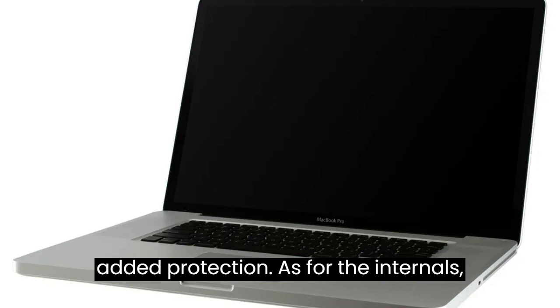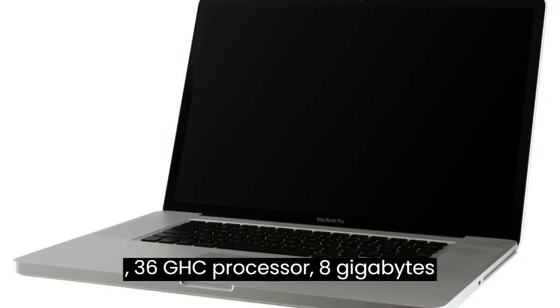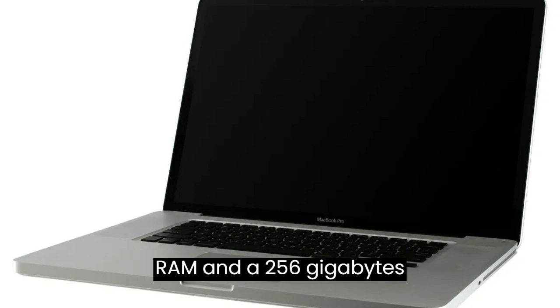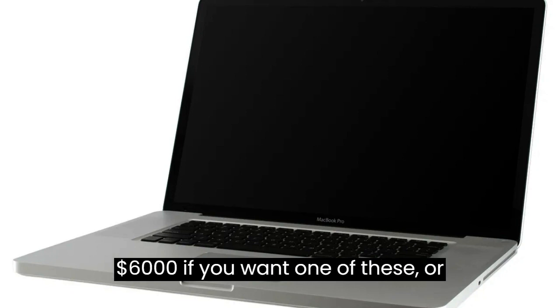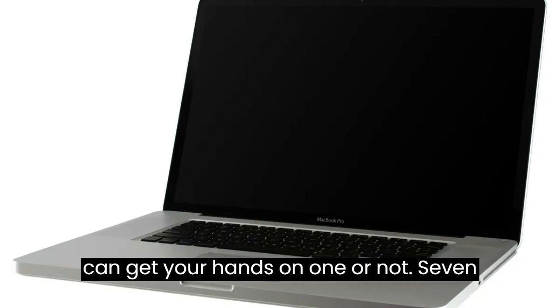As for the internals, it's what to be expected from a normal MacBook Pro 15-inch: a 3.6GHz processor, 8GB RAM, and a 256GB SSD. Be ready to part with $6,000 if you want one of these — or maybe even more, depending on whether you can get your hands on one.